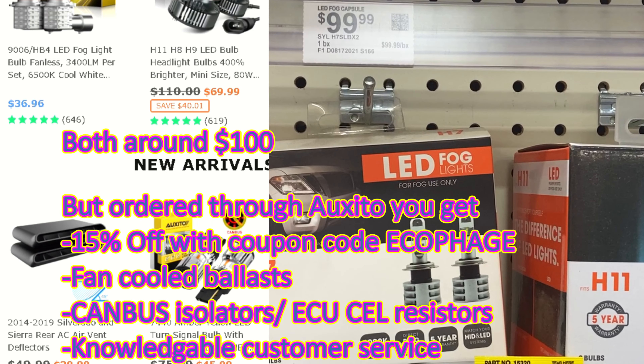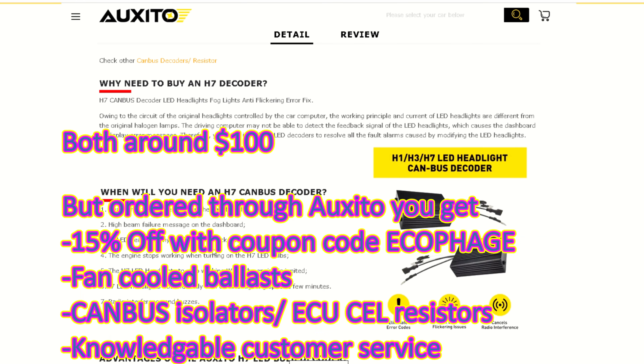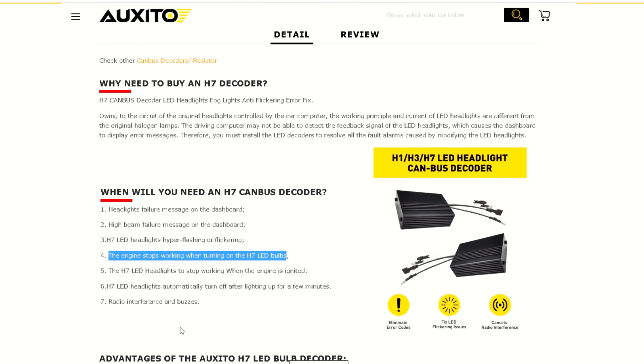Such a higher quality of service. Make sure you use the link below, order your bulbs, use the discount code, and get your bulbs done right.